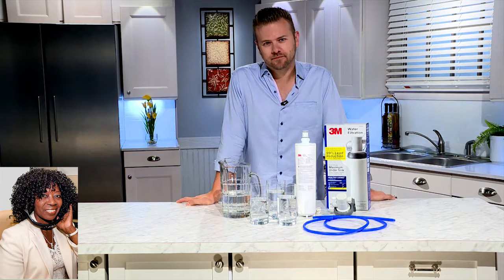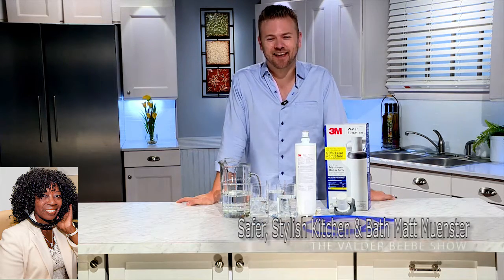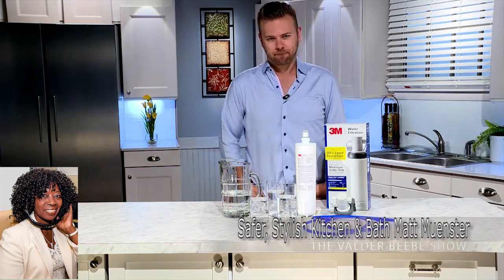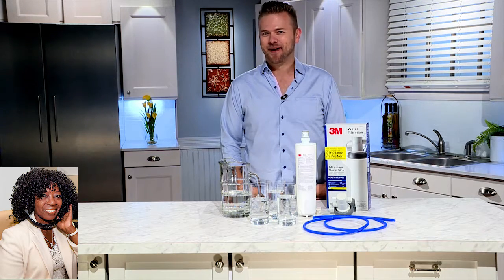Where can my audience go to be inspired by these ideas? Well, watch my show — Bath Crashers on HGTV and DIY. But all the stuff we talked about today, including this water filter, is available nationwide at any Lowe's or at Lowes.com. You've got to come back, because I want to talk about the kitchen next time. Thanks, Matt — I really appreciate it.